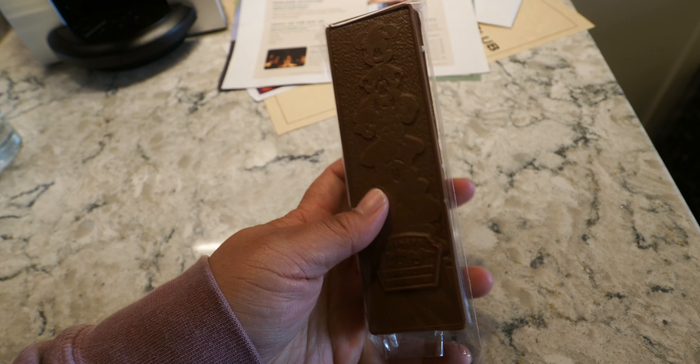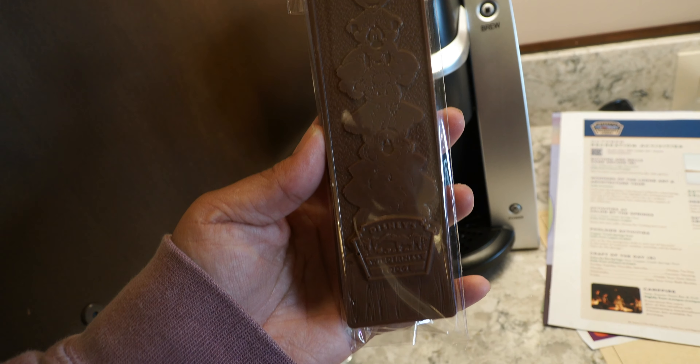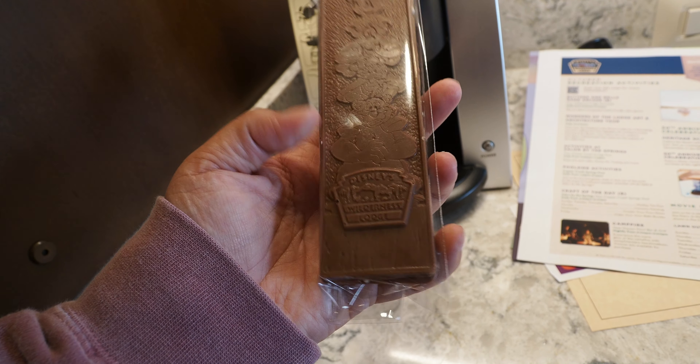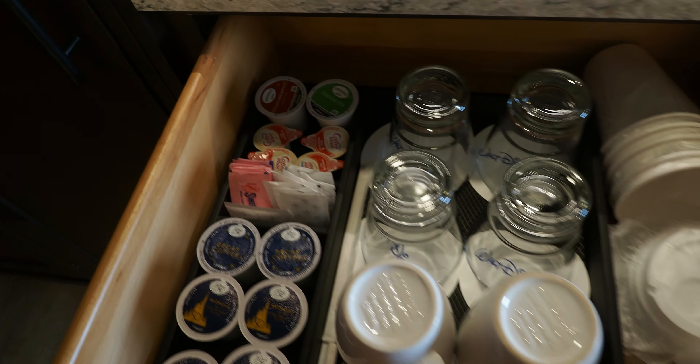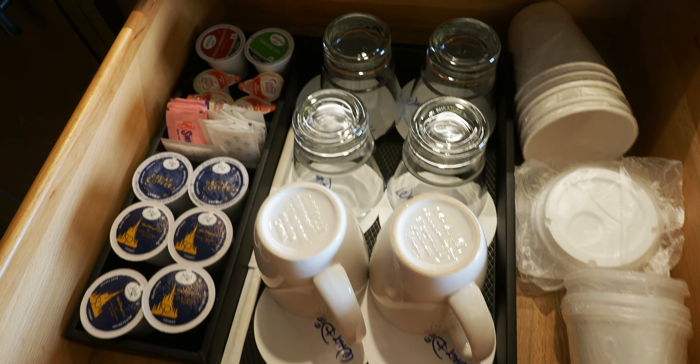They gave us two bars of chocolate — it's branded Wilderness Lodge. And then your coffee drawer — we love this.